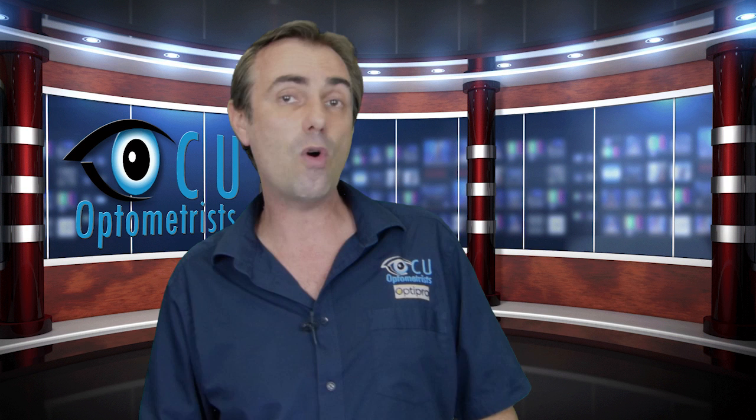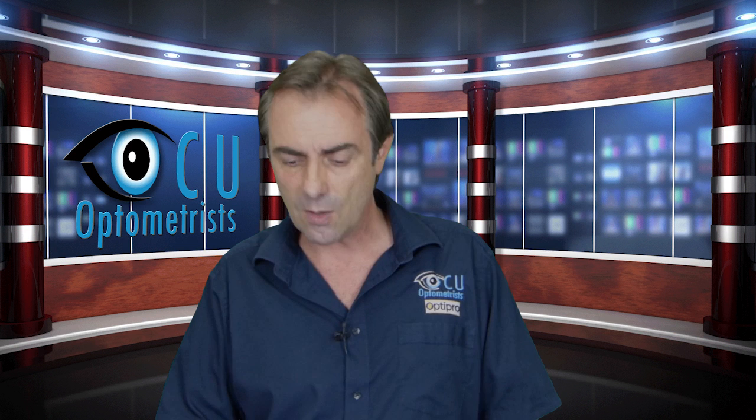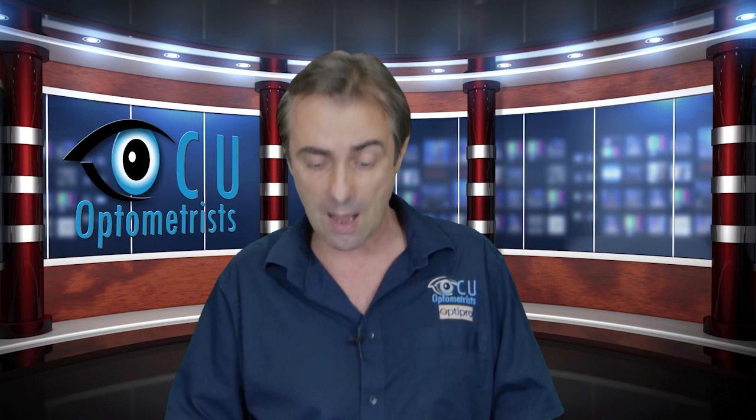Does your child suffer from sore, red, or itchy eyes? Do you see them rubbing their eyes? Do their eye movements seem to jerk when they follow something? Do you see them squinting or blinking a lot, particularly late in the day? Do they complain of blurred vision — things going foggy or blurry — or do they say things sometimes split into two and go double? Do they suffer from headaches, dizziness, nausea, or anything like that? That could indicate eye strain.